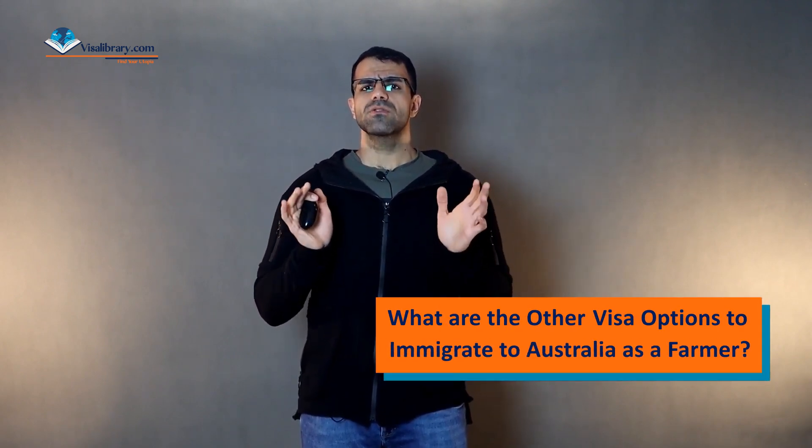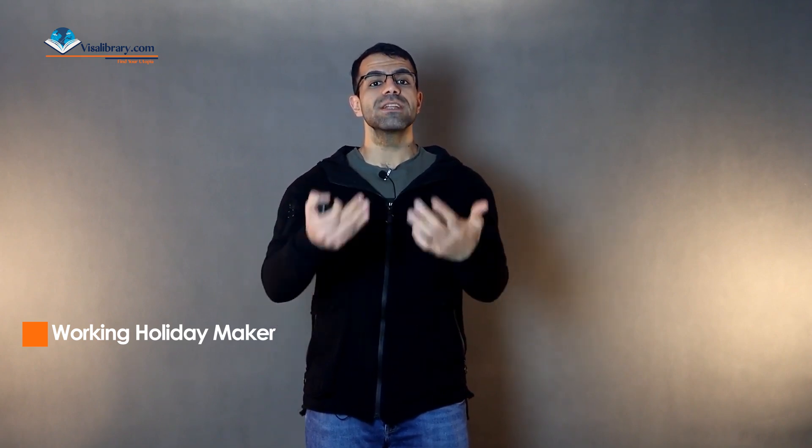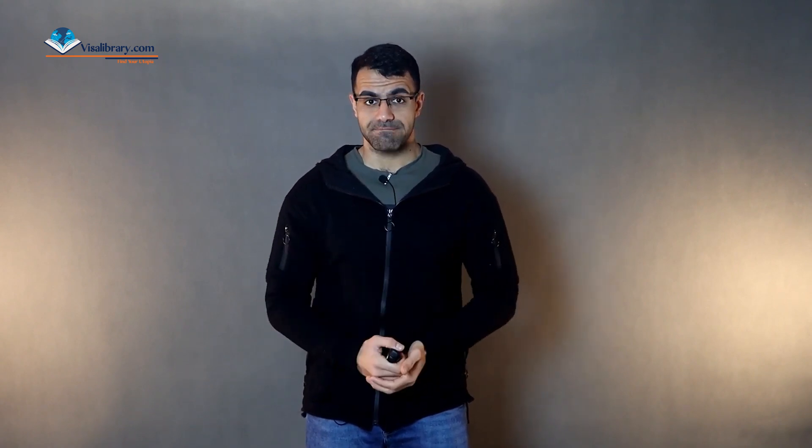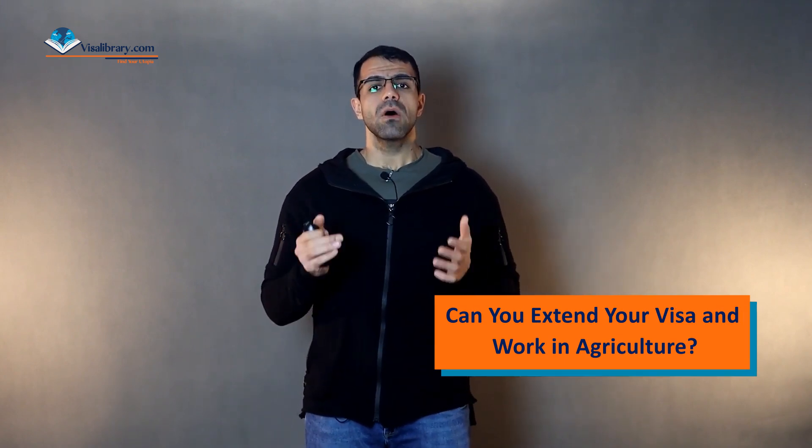What are the other visa options to immigrate to Australia as a farmer? Number one, Working Holiday Maker (WHM) visas valid for more than six months with the same employer. Number two, second or third WHM visa — if you have finished three to six months of specific agricultural labor, you may be eligible for a second or third WHM visa. International students are permitted to work more than 40 hours every two weeks if working in agriculture. Also, all temporary graduates are eligible to work in agriculture. Temporary visa holders who work in agriculture or have a job offer can file for the COVID-19 Pandemic Event Visa, which permits them to remain and work in agriculture for up to 12 months.